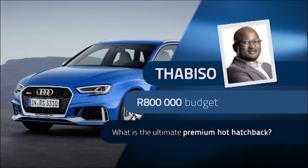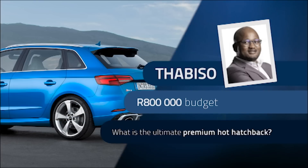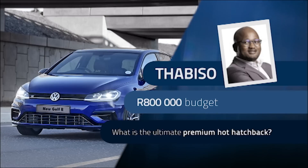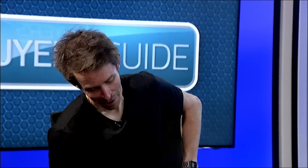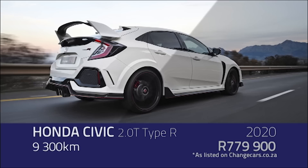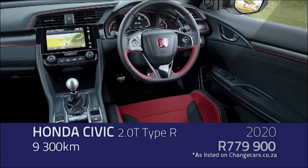We turn our attention from family sedans to something with a bit more oomph. Tabisa has a budget of R800,000 and is in the market for a used premium hot hatch. His shortlist includes the Audi RS3, Mercedes-AMG A45, and the VW Golf R, but he's open to other suggestions. Thomas, you're the fast and furious guy here. None of those cars really do it for me, so I'm suggesting a fifth generation Honda Civic Type R. You'll get one for R800,000, low mileage — that's the new one with the big wing on the back and the turbo motor. Probably one of the best front-wheel-drive cars I've ever had on test.